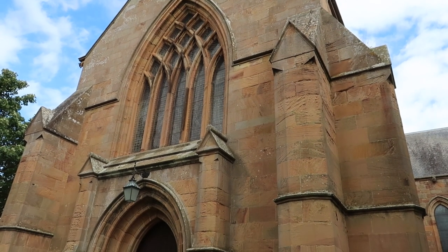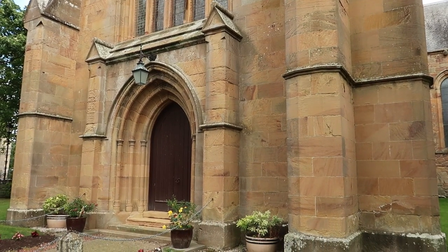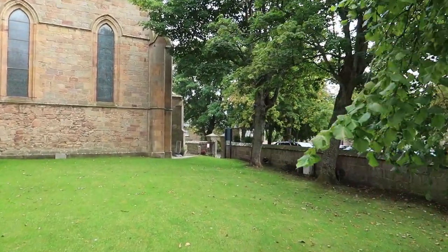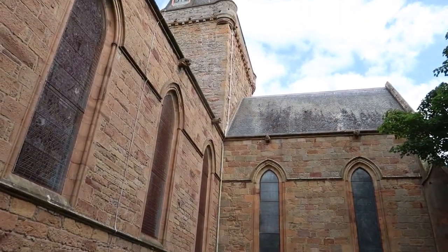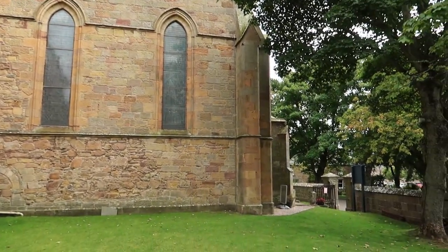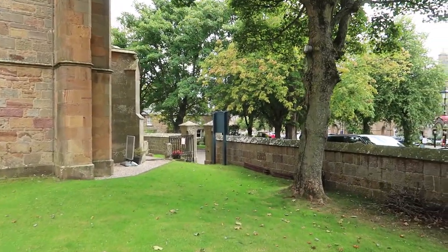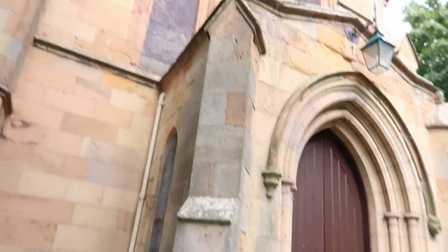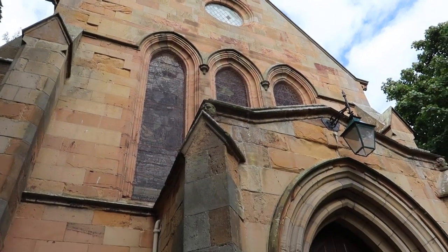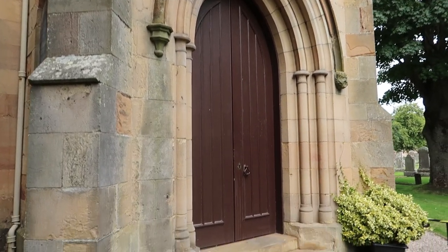Up there is the mighty façade of Dornoch Cathedral, founded in 1224. The door is closed though, so I'm going to head round the side to see if the side entrance is open. It is an impressive building, that's for sure. It was restored in the 19th century by the Countess of Sutherland, and it is the place where Madonna had her son Rocco christened, apparently on the 21st of December 2000. She was getting married to Guy Ritchie at a nearby castle the next day.